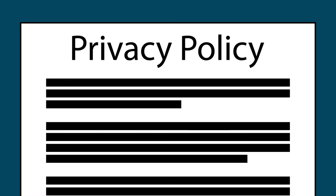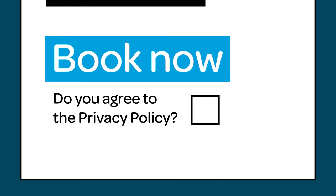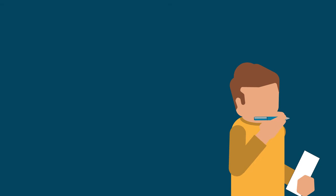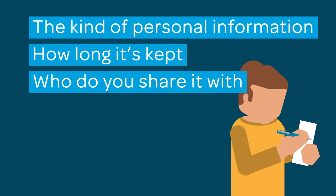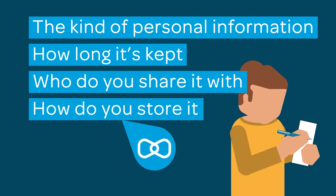Let's start with consent. You need to sort out your privacy policy if you haven't done so already. I know it's a faff and no one reads it, but diners give their personal information to you so they can make a booking. This exchange of information is sealed when a diner agrees with the venue's privacy policy. If you're drafting your privacy policy, make sure you include what kind of personal information is used, how long you keep it for, who else you share it with, and how you store it — such as a restaurant reservation system like ResDiary.